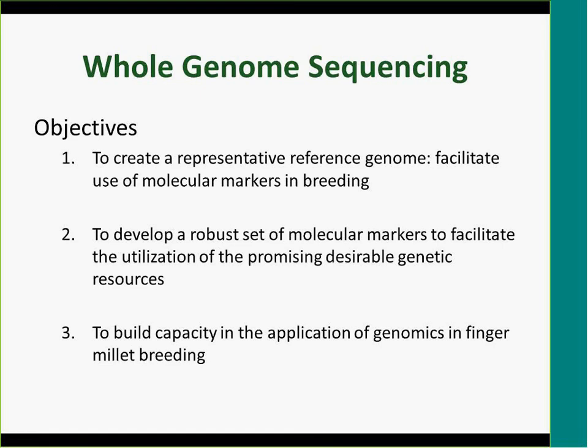Another reason for this work is to build capacity. There are very few finger millet breeders in the region, and probably none actively using molecular markers to enhance breeding of this crop. Despite its potential — finger millet can do as well as or better than wheat, with higher nutritional value — yield is still very low. We need young upcoming scientists who understand how to exploit this genome. Part of this activity was therefore to train scientists in the use of genomic resources.